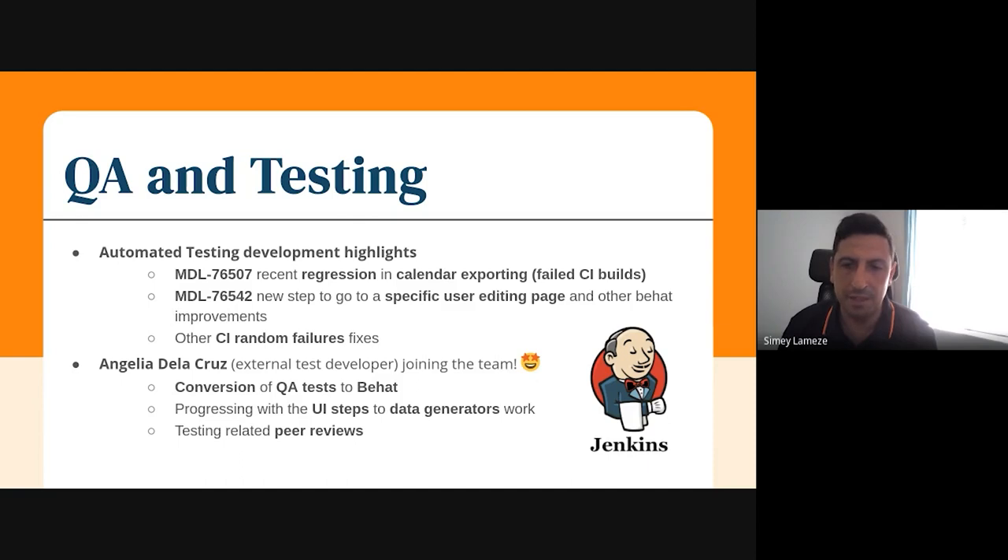One good piece of news on the QA and testing side of things is that Angelia, who has been working with us as an external test developer, will be joining the team. She will still be working as an external test developer but will be helping with the conversion of QA tests to Behat. She will also be progressing her work converting UI steps to data generators, and hopefully she will also start helping with peer reviews related to testing issues. That's the update from the QA and testing side of things.